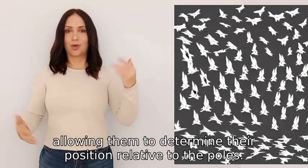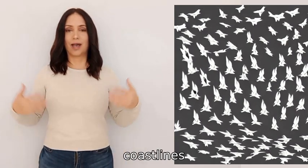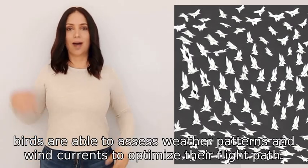Additionally, they use landmarks such as rivers, coastlines, and mountain ranges to help guide them. Finally, birds are able to assess weather patterns and wind currents to optimize their flight path.